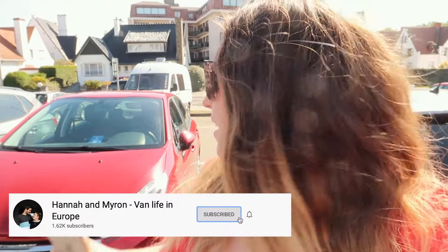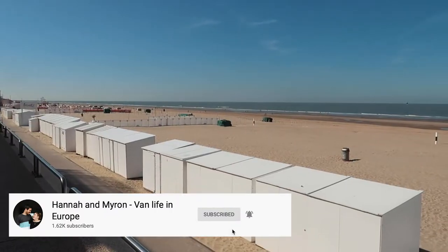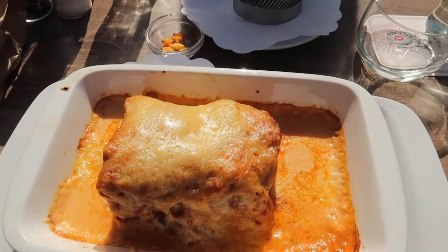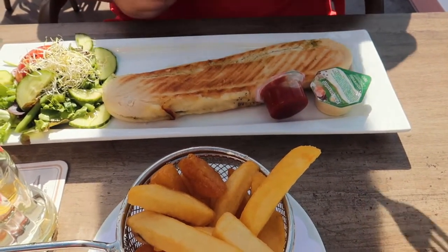Good morning. We're back in this car park — you can see the van back there — and we are off to the beach. For lunch I'm having lasagna, and Hannah's having a vegetarian panini. Looks good.